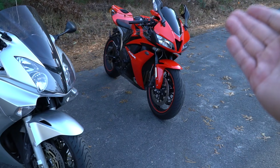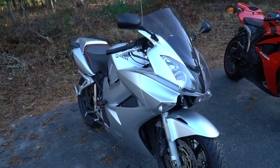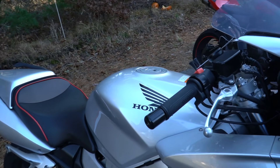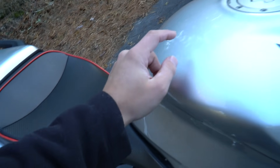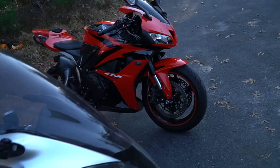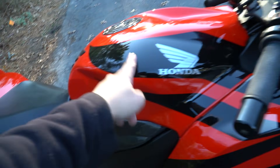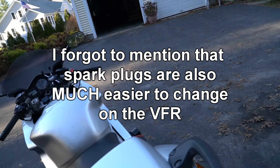For air cleaners, the VFR wins — no question at all. There are two 8mm bolts, you take off the seat by putting the key in and lifting, tilt the tank up, and there's the airbox right there. Just remove some screws and you're done. The CBR — you've got to pop off the bottom fairing, the side fairings, the tank fairing, all of that, then get to the other tank, and then finally the air filter.